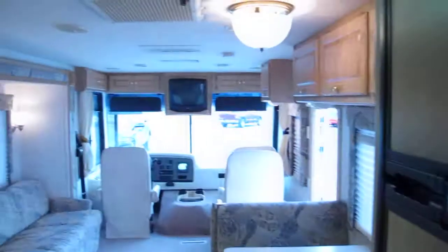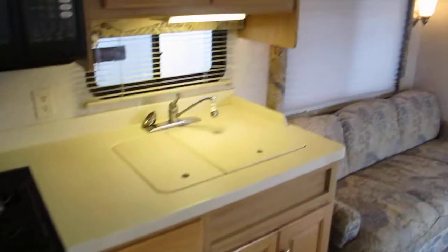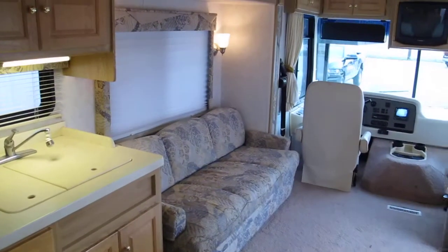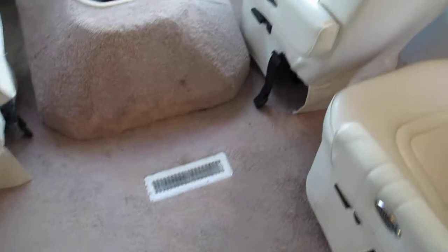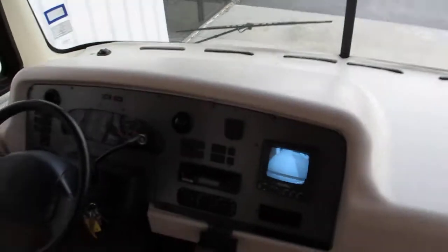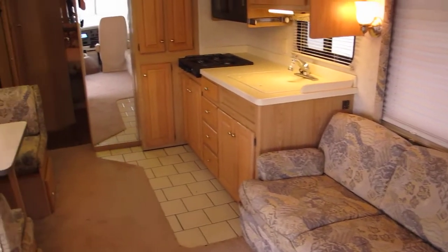It's got 69,000 miles. This whole section right here is a slide-out — when the RV is running down the highway, this all comes in. The carpet is in really good shape; it's very clean. In fact, I'd bet it's been replaced because it looks basically like new. The windshield looks good — it's huge, with a nice big dash.